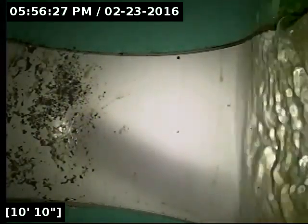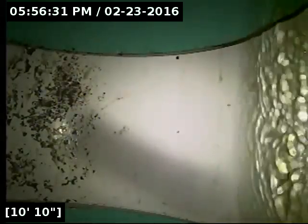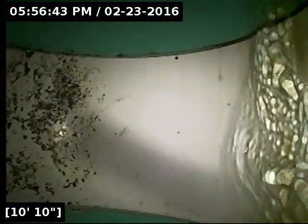Here at just ten feet from the point of access, we have reached the terminus for the line. Looks like the main is somewhere under the sidewalk area. We've got excellent flow from the base of the clean-out all the way out to the main lateral. I will reverse the camera and go back in towards the home, as the clean-out is about eight feet or so away from the house, or the foundation anyway. But from here out looks fantastic.